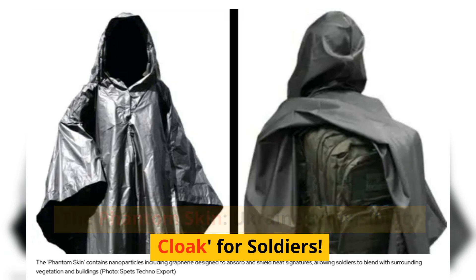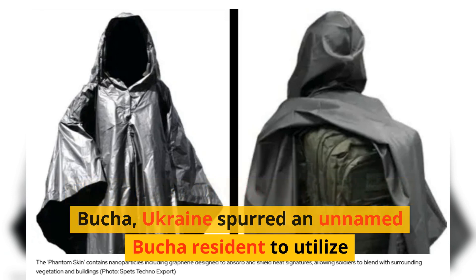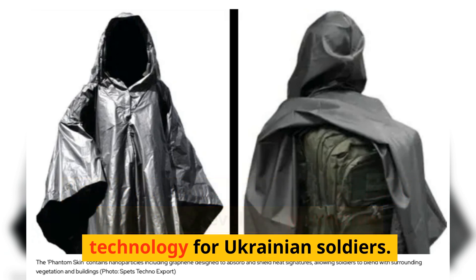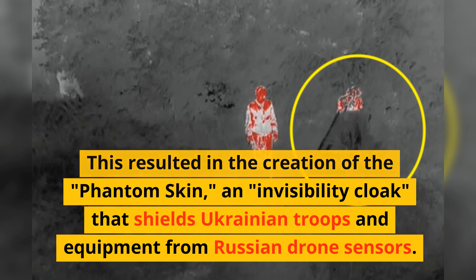The Phantom Skin: Ukraine's invisibility cloak for soldiers. The horrors of the Russian invasion in Bucha, Ukraine spurred an unnamed Bucha resident to utilize his decade-long experience in material science to develop a protective technology for Ukrainian soldiers. This resulted in the creation of the Phantom Skin.